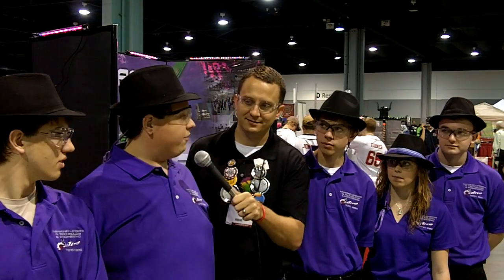I'm here with Team 1885, one of the FTC teams. Where are you guys from? Haymarket, Virginia — it's near Manassas.